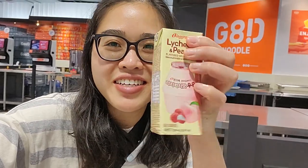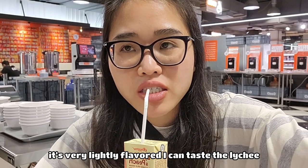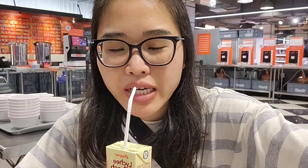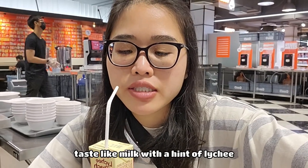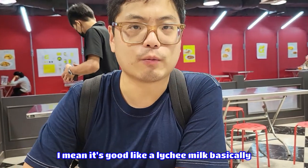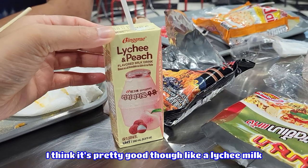Oh, I need to try this drink. It's good — it looks very lightly flavored. I can taste the lychee. It tastes like milk with a hint of lychee — basically a lychee milk. Not really peachy flavored but it's pretty good.